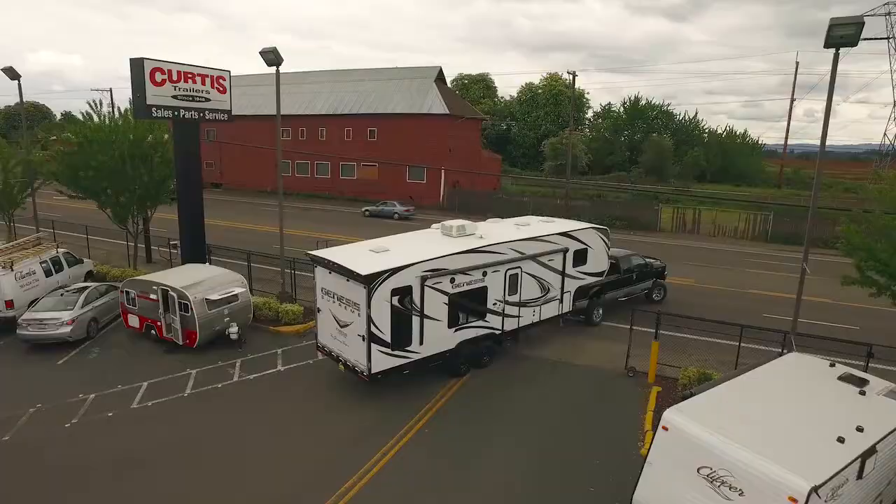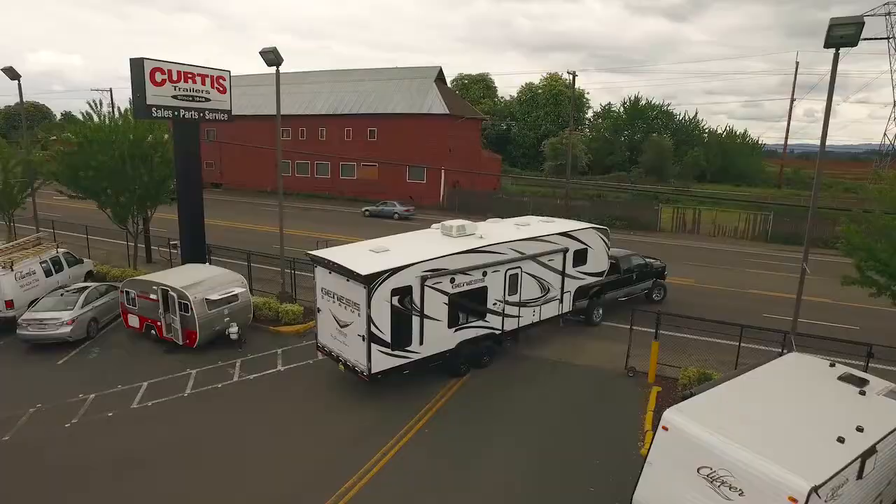Come see the Keystone Montana 3790RD today at Curtis Trailers, where our business has been your vacation since 1948.